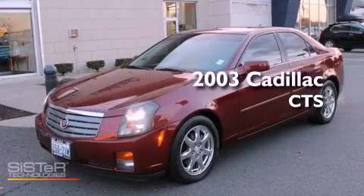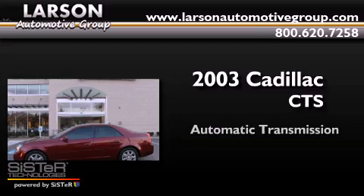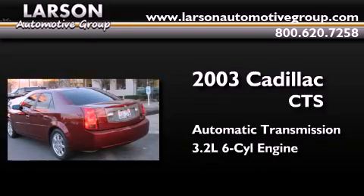This is a 2003 Cadillac CTS. This car has an automatic transmission and a 3.2 liter V6.